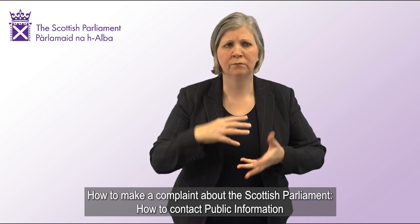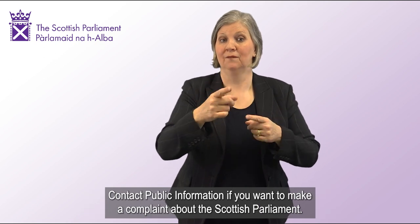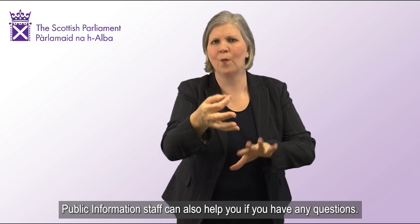How to make a complaint about the Scottish Parliament. Contact public information if you want to make a complaint about the Scottish Parliament. Public information staff can also help you if you have any questions.